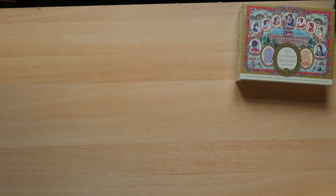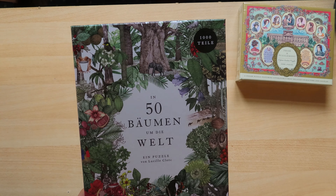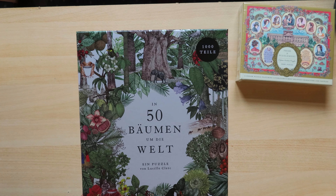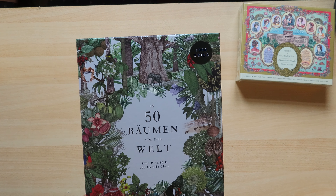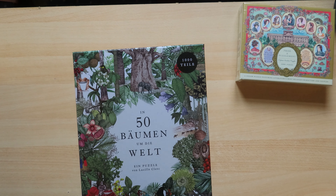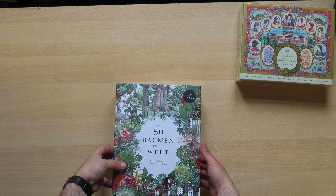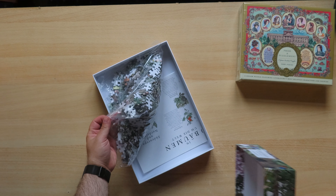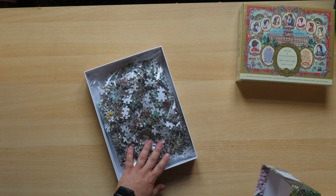As I said, these jigsaw puzzles are somewhat special. This one is called In 50 Bäumen um die Welt — this is in German. It also exists in English, but it was not deliverable very quickly, so I decided to buy this one. Although by the time I get to it, the English one will probably also be available. Well, I do understand German, so that's not a problem for me. It comes with a small poster where some details are shown about what is depicted.